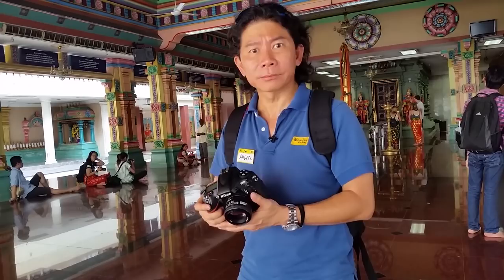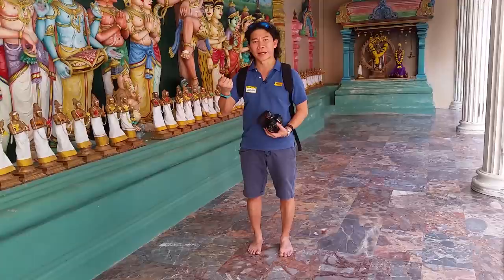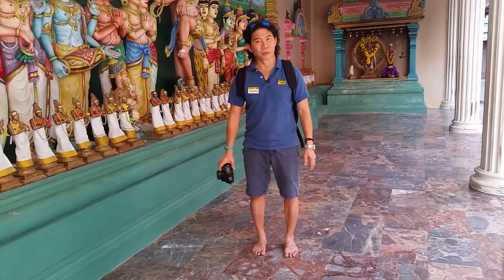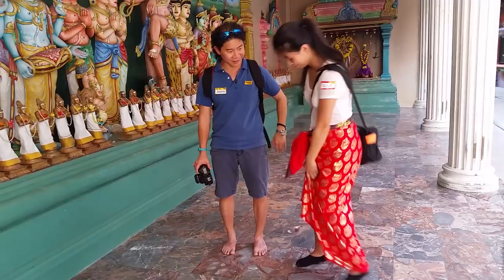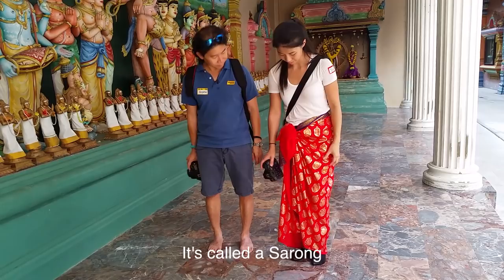Now the thing about the Indian temple is that you cannot wear your shoes inside. I had to remove my shoes and check them at the counter and pay a ringgit for the guy to take care of them. If you're a lady, you cannot be wearing short pants. Let me show everybody what Suzanne is wearing — she had to grab a sarong from the counter to cover her feet.